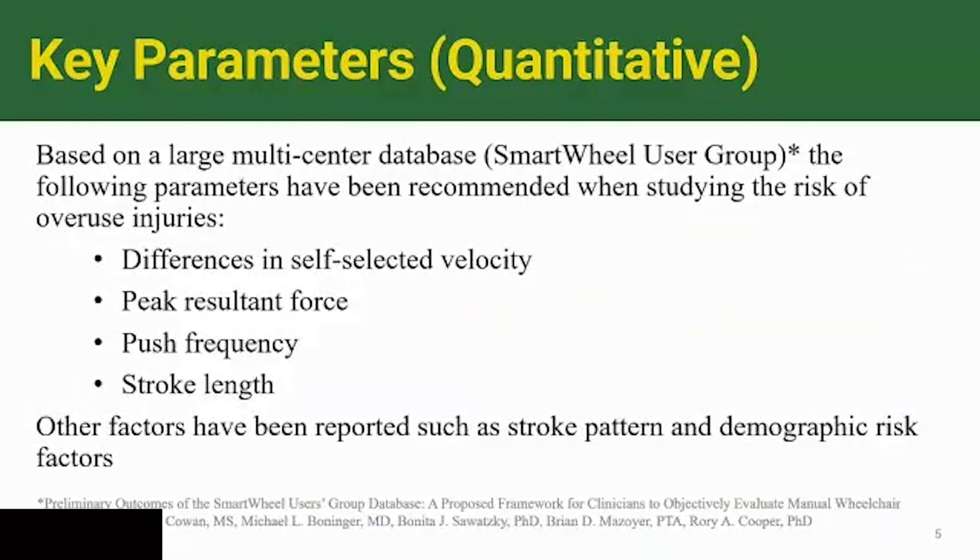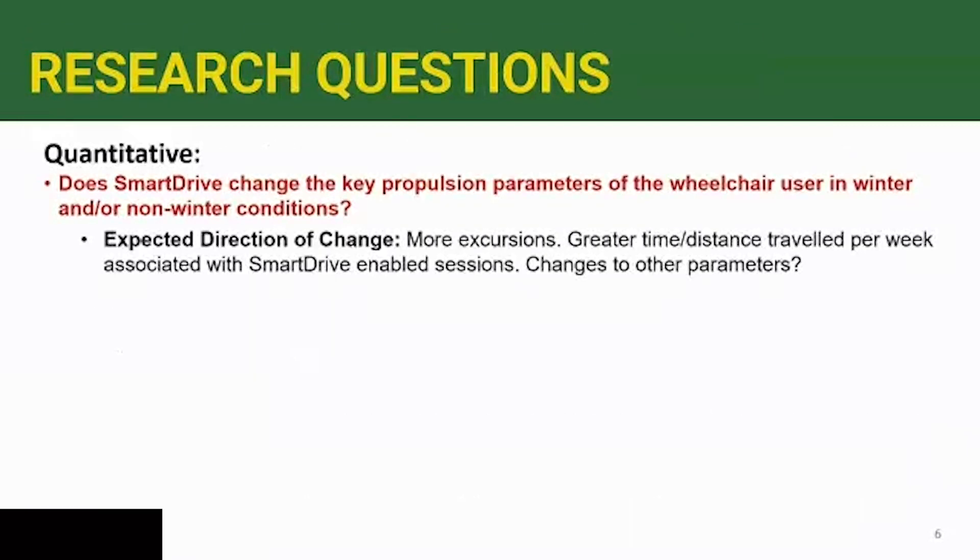When you look at the literature, there are numerous publications looking at ways to measure parameters associated with wheelchair propulsion. One study I really like was led by Rachel Cowan — a collaboration among multiple centers that contributed data into a large database using the SmartWheel device for measuring wheelchair propulsion parameters. In designing our study, we adopted the goal of measuring those parameters in a real-world environment. On the quantitative side, our objectives were to determine what key parameters look like when using a power assist system and how they differ between summer and winter.